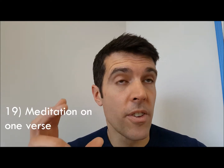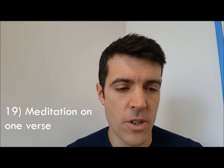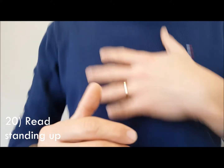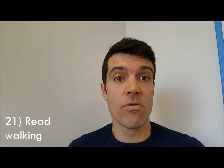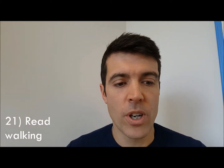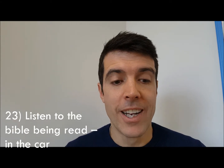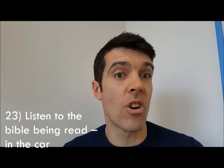Just sit with that one verse, think about it, pray about it, and allow it to speak to you. Number twenty: you can read standing up. Number twenty-two: you can read walking — try not to walk into things! You can also read sitting down, which is what I'm doing just at the moment. Number twenty-three: listen to the Bible being read when you're driving or doing something else.